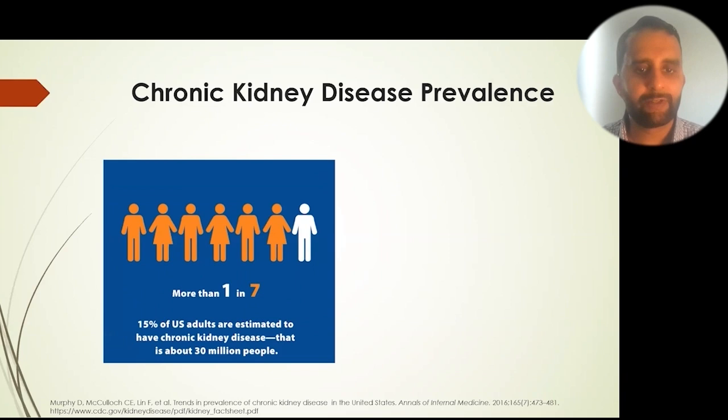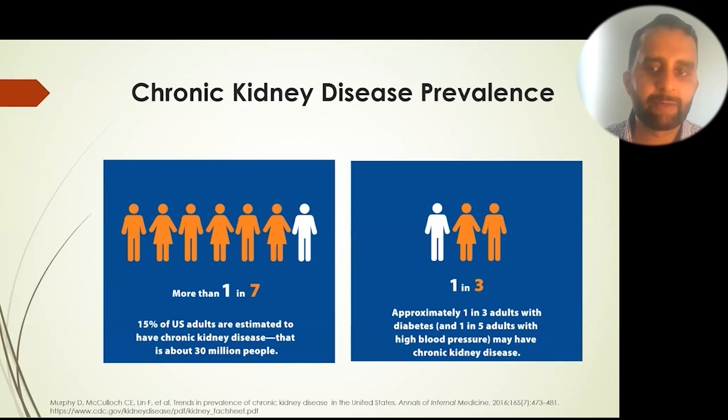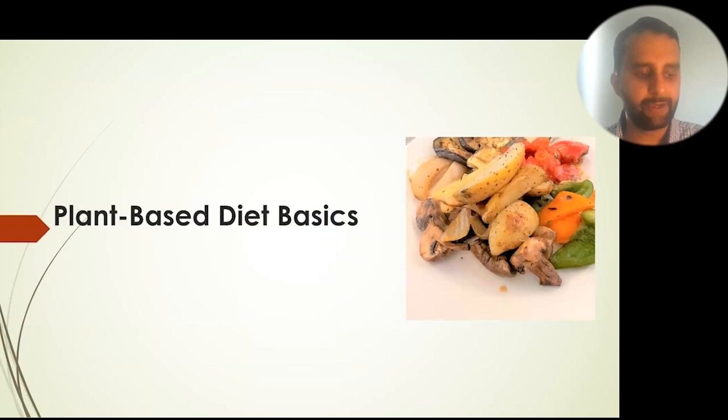Chronic kidney disease is unfortunately common — about 15% of U.S. adults are estimated to have it, translating to about 30 million people. For those with diabetes or high blood pressure, prevalence increases to one in three adults with diabetes and one in five adults with high blood pressure.